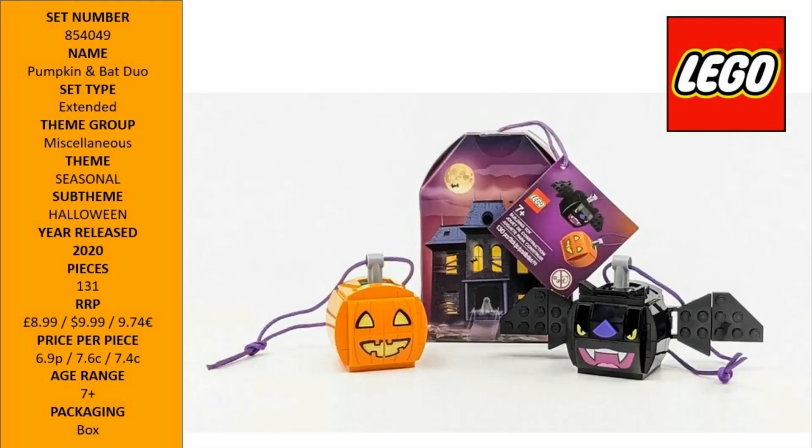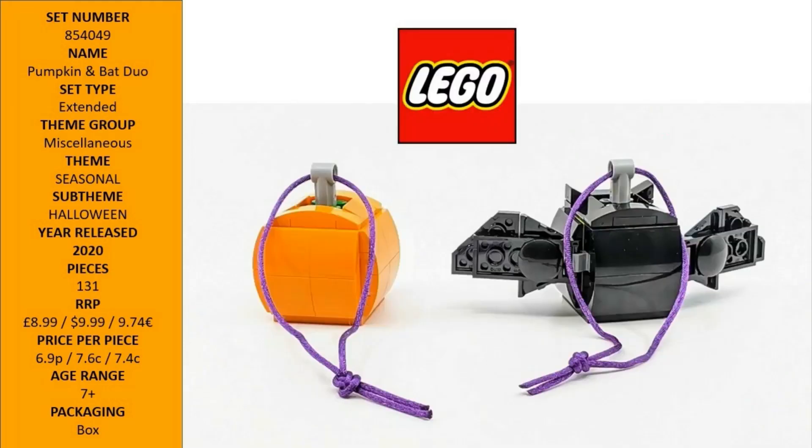Want to bring some LEGO flavor to Halloween? Check out this decorative LEGO Iconic Pumpkin and Bat Duo. Both buildable models have scary face stickers and strings to hang them up, and the bat has adjustable wings — a splendid seasonal gift idea for ages 6 and up.